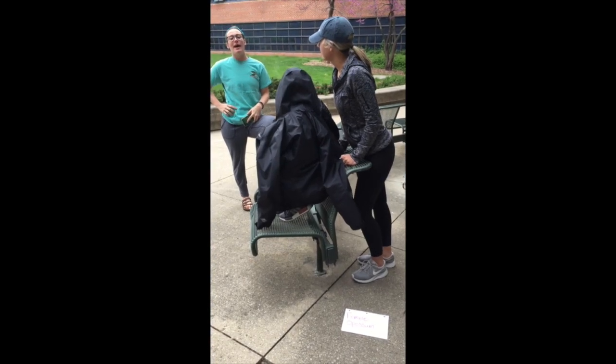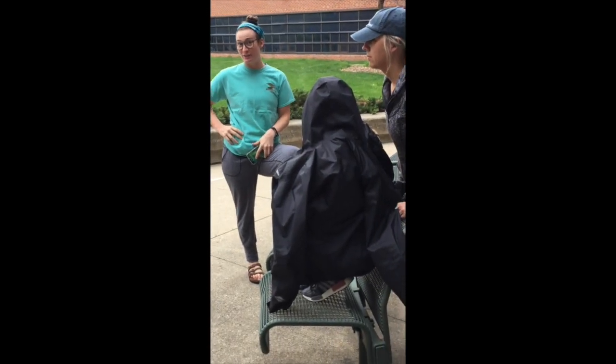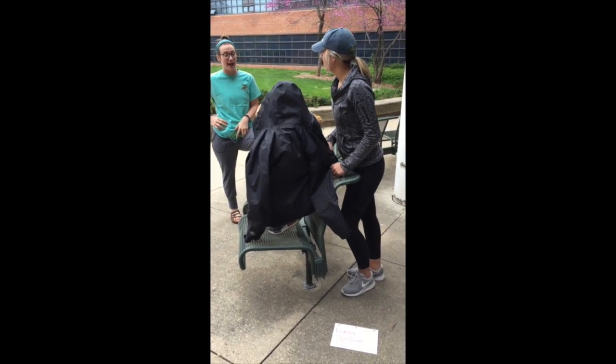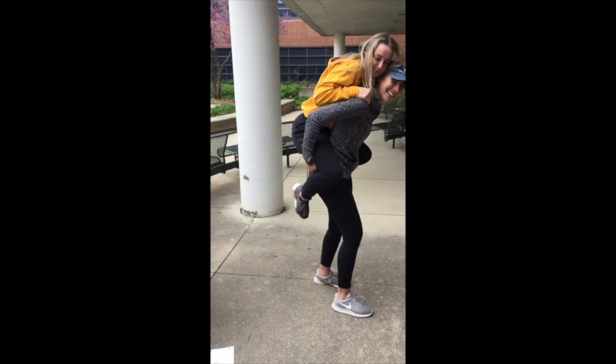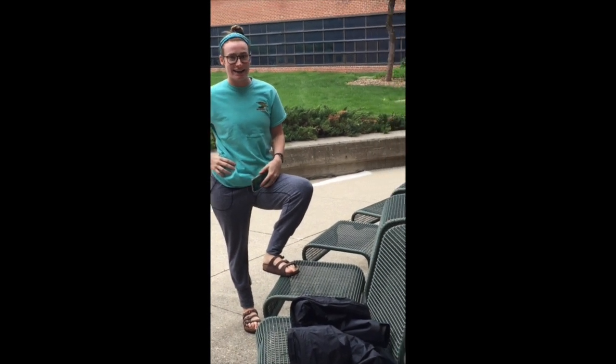After the baby possum has been growing inside the mother's pouch for about 2.5 months, they now reach the size where they are too big and they need to emerge from the pouch and get onto the mother's back for another four to five months so they can learn survival skills. The mother will show the baby possum how to feed and how to not get killed.